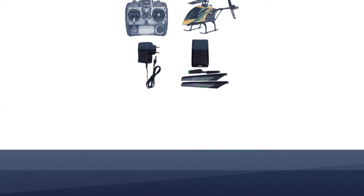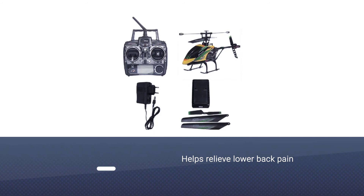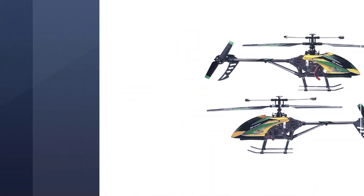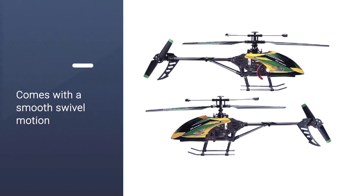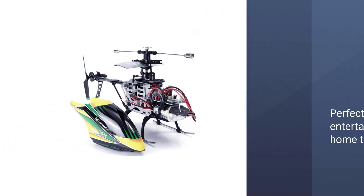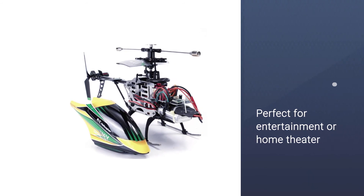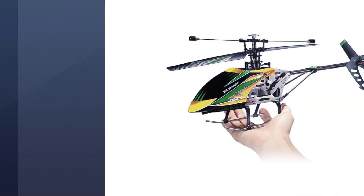It can go up and down, forward and backward, and perform action stunts. Thanks to the 2.4 gigahertz remote, your child can even use it to compete. Due to the included gyro technology, it's fairly easy to steer as well. After a charge, it can fly 150 meters before it needs charging again — great for annoying the neighbors.